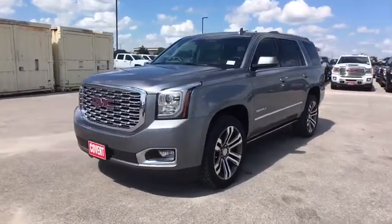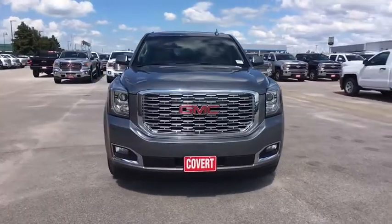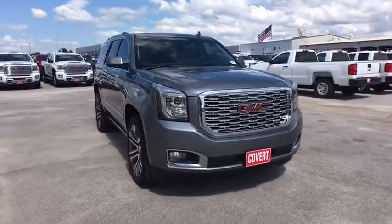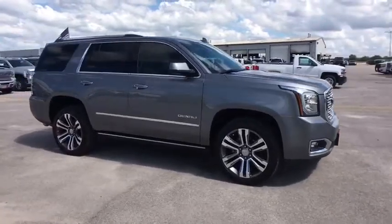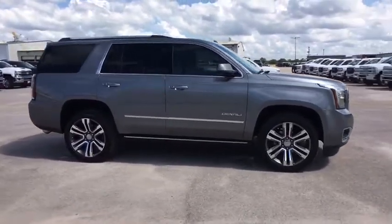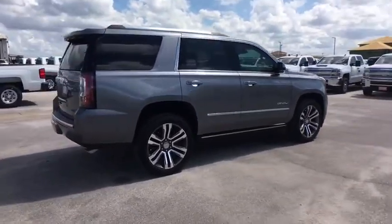2018 GMC Yukon. Peace of mind comes standard with GMC's 100,000 mile five-year powertrain warranty and Yukon's five-star frontal crash test rating. Boasting a Vortech engine with active fuel management and flex fuel, the Yukon is agile and capable.